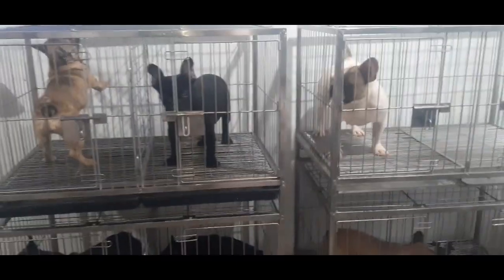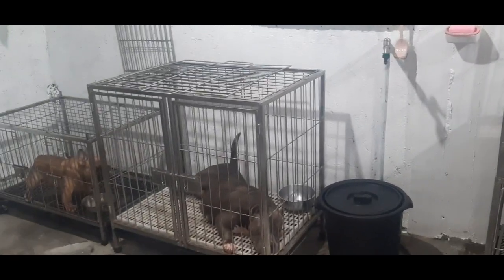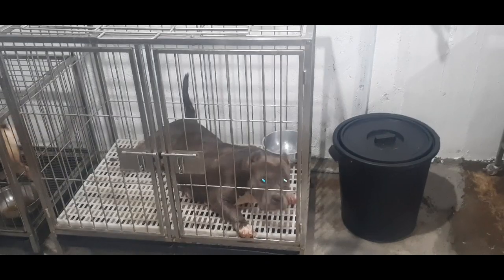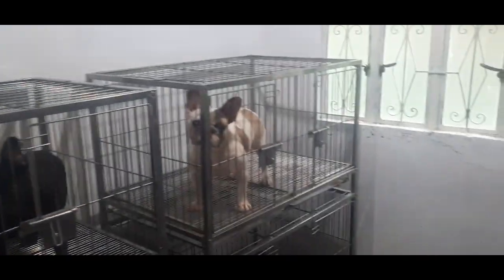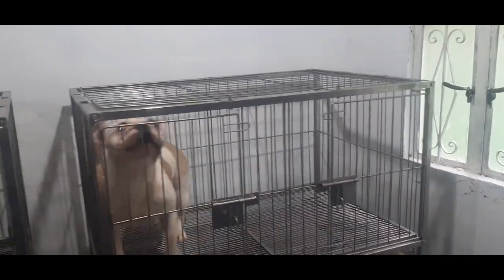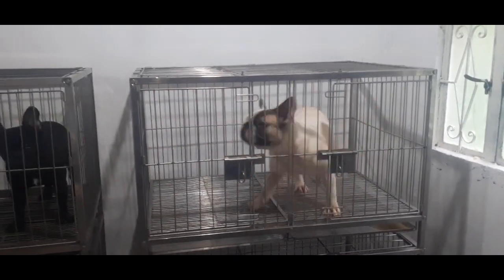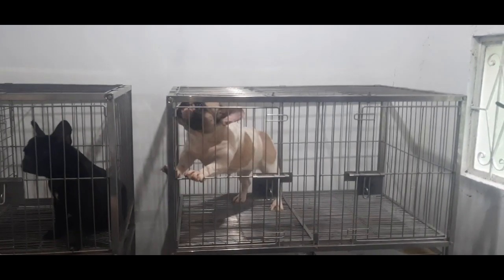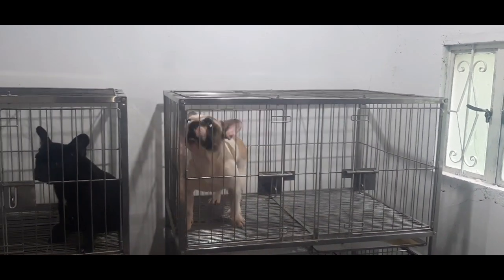Usually guys, makikita ninyo sa previous video ni wife — puro French bulldog kami dati. So nag-try kami ngayong mag-bully. Yan, first time na mag-bully ko — si Tiny. Blackwing bulldog, American Bullies, sorry. Pakilala ko sa inyo yung mga aso namin. Medyo marumi pa yung cage, hindi pa namin nalilinisan kasi papakain pa rin lang kami. Yan si Asia, Camaro Line — nakuha pa namin sa Tondo yan. Shoutout kay Raya. Nag-reference sa Tondo, magaling! Yan si Asia.